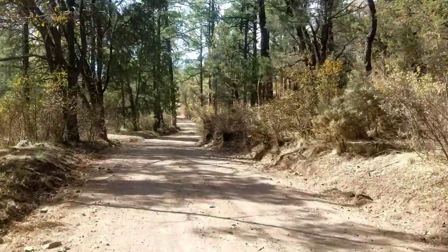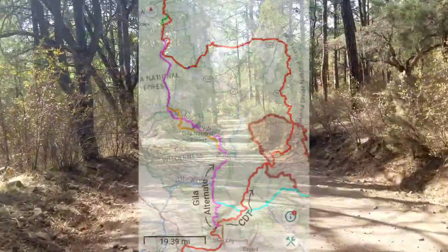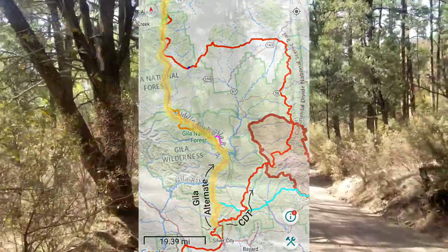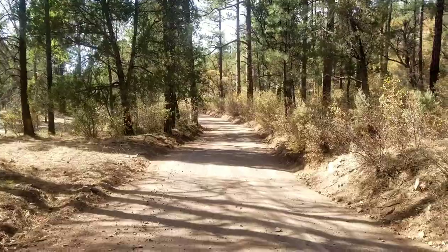I've turned off of the official CDT route and taking the Gila alternate. I hear a lot of really great things about the alternate — a lot of river crossings — but people say it's one of the best alternates on the trail, so I'm stoked about it.